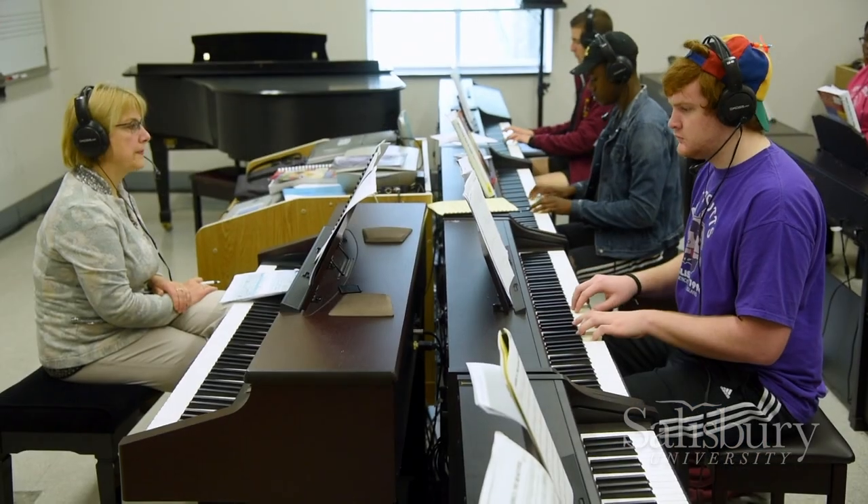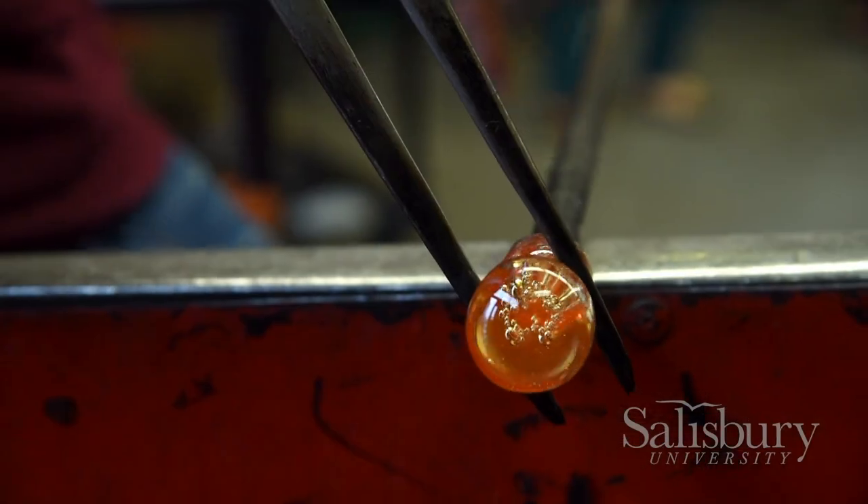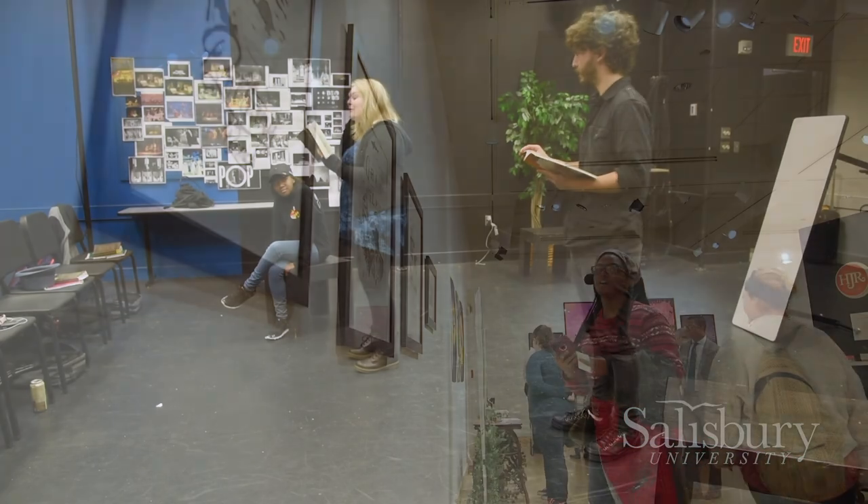Fulton Hall is home to our Humanities and Liberal Arts program. In here, you'll find music, art, and hot glass blowing. One of my favorite things about this building is the Black Box Theater and Art Gallery. Let's go check out our last school.